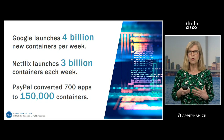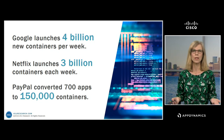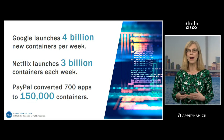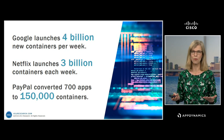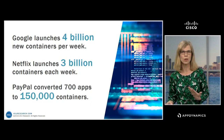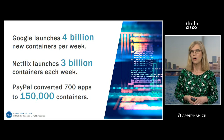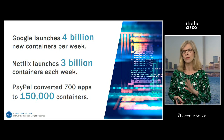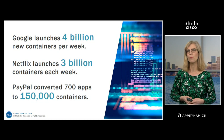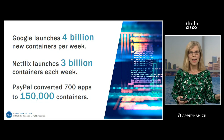Not only is that an enormous volume of data that you have to handle, it begins to raise new questions about what exactly you should be collecting. Do you need to know about each one of those containers if you're spinning up 4 billion every week? Or should you be relying on automation or orchestration tools to manage that for you and decrease that complexity a bit? And that's just containers.